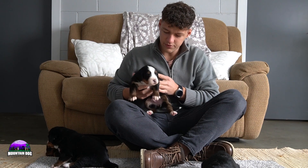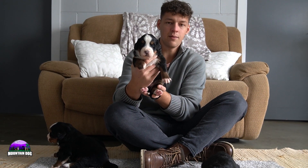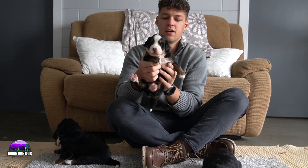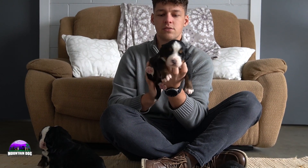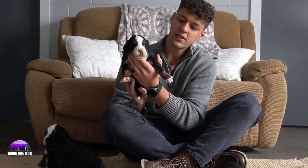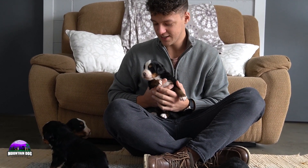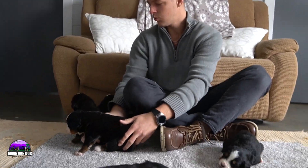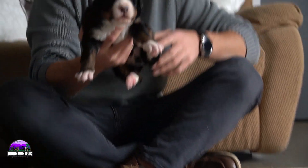Moving on to girl number one — she's a little bit on the bigger side, a nice size girl. White socks front and back, tan running down, a nice white tip tail, a nice tuxedo look as well. She's a finger-hugger. White blaze in between the eyes, tan points on the side of her cheeks, and again that nice blocky face. Girl number one.